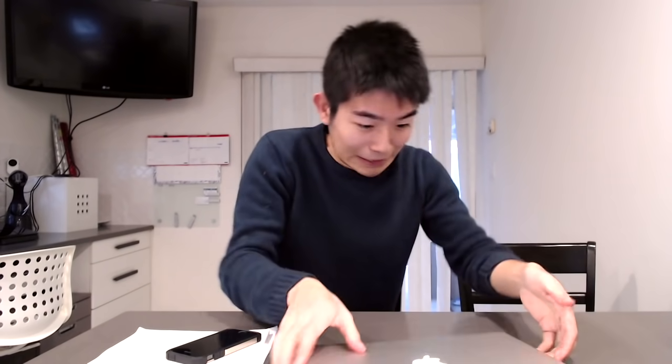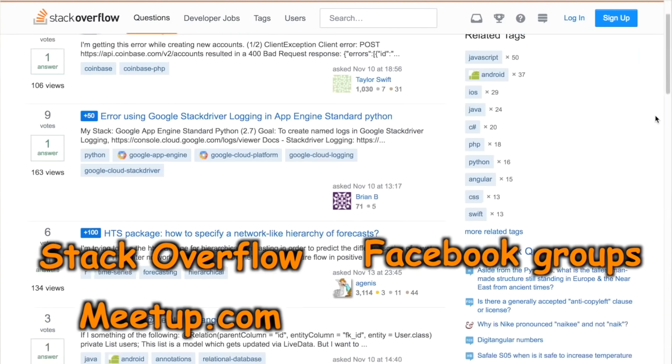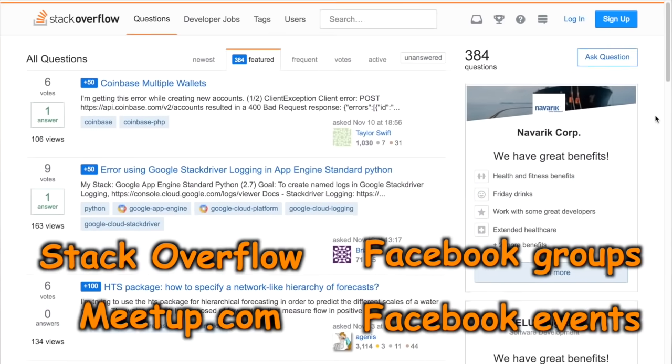Step number three: as you work on your personal project, one important aspect is the community aspect. If programming is something totally new for you, it's probably going to be really hard. So it's really important to be able to get help from others through online or offline communities. Try using websites like Stack Overflow, Meetup.com, and Facebook groups and events to find relevant communities.